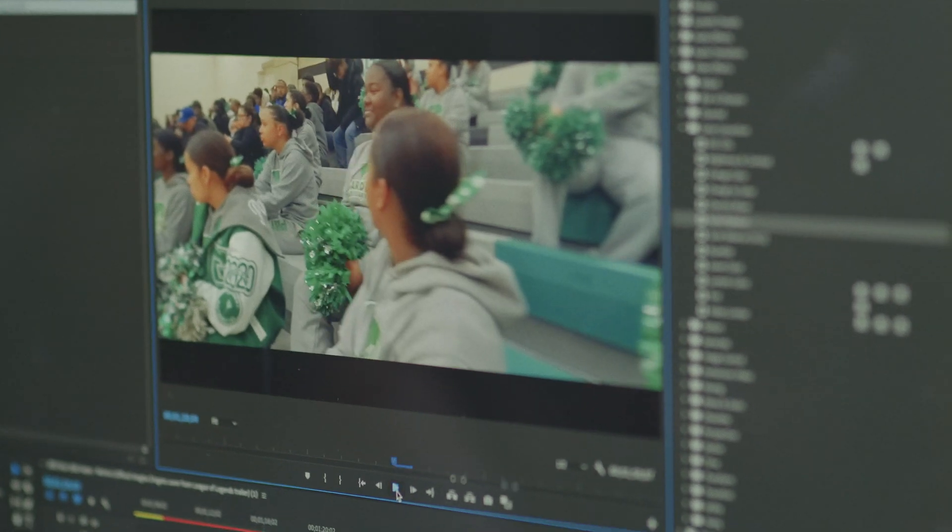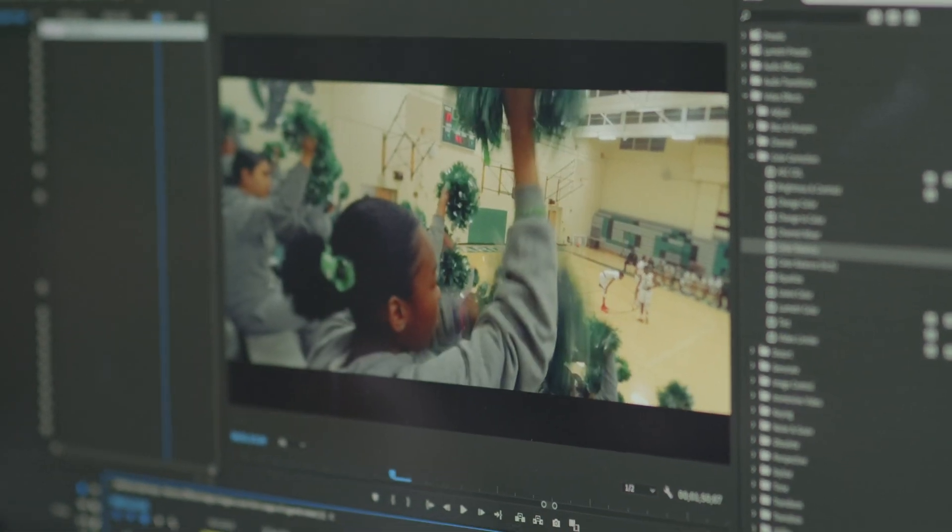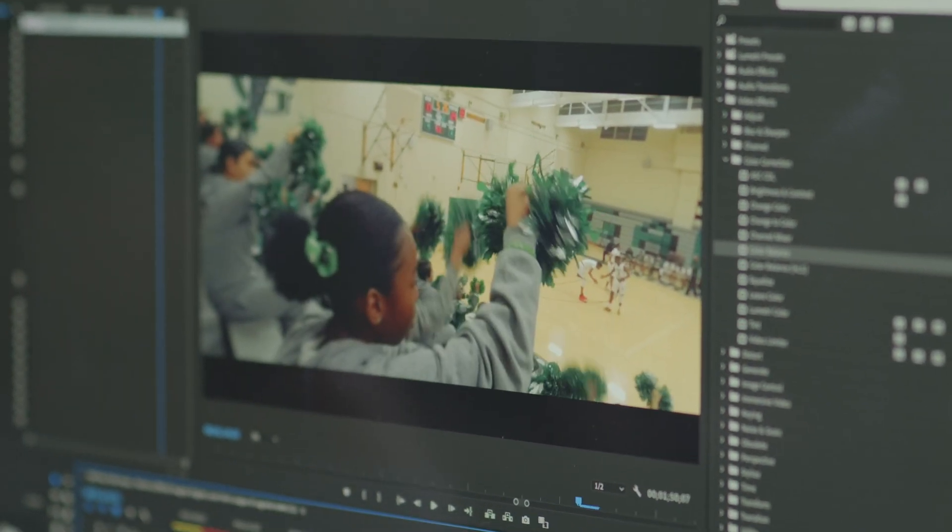LumaForge was great helping me figure things out and really being patient with me, because at the time I was writing the grant at the same time. It speeds up the workflow a whole lot more, and now the kids can focus on the creativity part of editing rather than the tech part of just trying to get footage in.